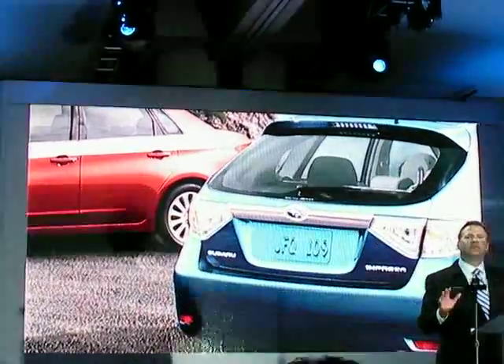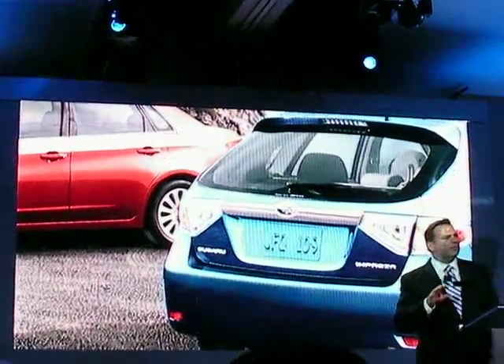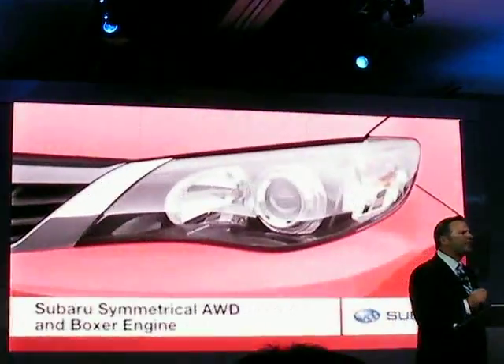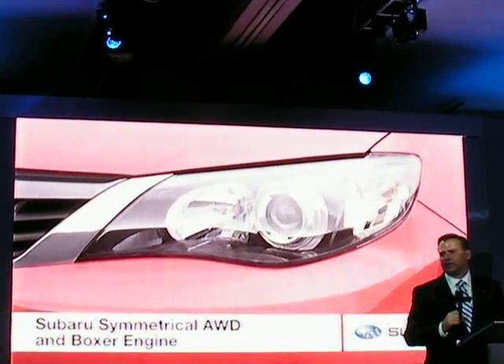The new Impreza is a huge leap forward with completely new styling and grown-up proportions. It's more of what made Impreza successful, but in a stunning new package. And with super symmetrical all-wheel drive and a boxer engine under the hood, it's the most capable and stylish compact car you're going to see at this show.